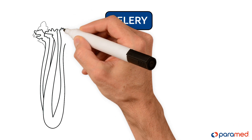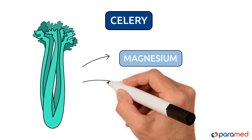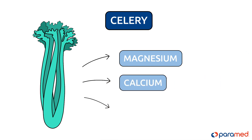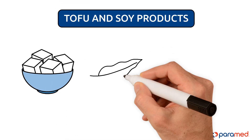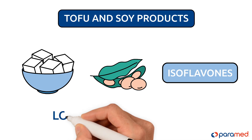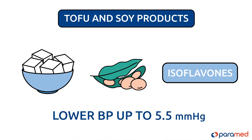Celery. Celery contains several components required for the lowering of blood pressure, such as magnesium, calcium, and vitamins A, C, and K. Tofu and soy products. Soy products contain isoflavones, and a diet rich in isoflavones can help to lower blood pressure by up to 5.5 millimeters of mercury.